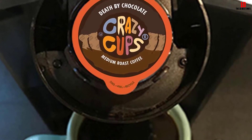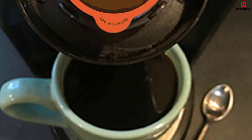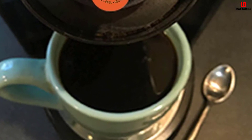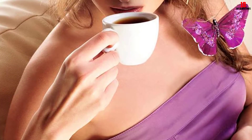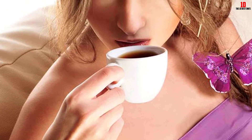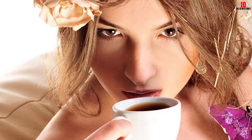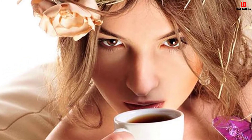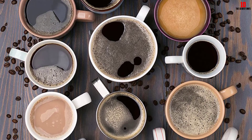All roast levels are represented — dark, medium, and light — so there's something for everyone. You also get a decent mixture of traditional coffees and flavored blends like French vanilla, caramel pecan, and chocolate. Compatible with all Keurig single-serve machines including the 2.0 range, these K-Cup pods are among the most rewarding choices for newcomers to the Keurig single-serve ecosystem.